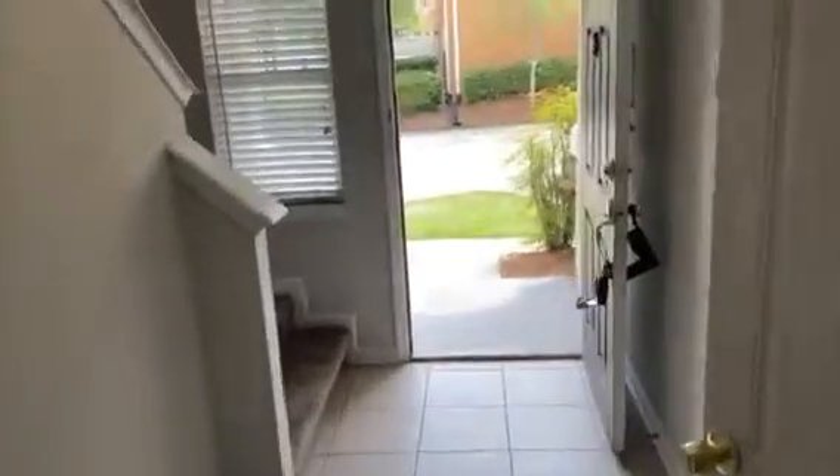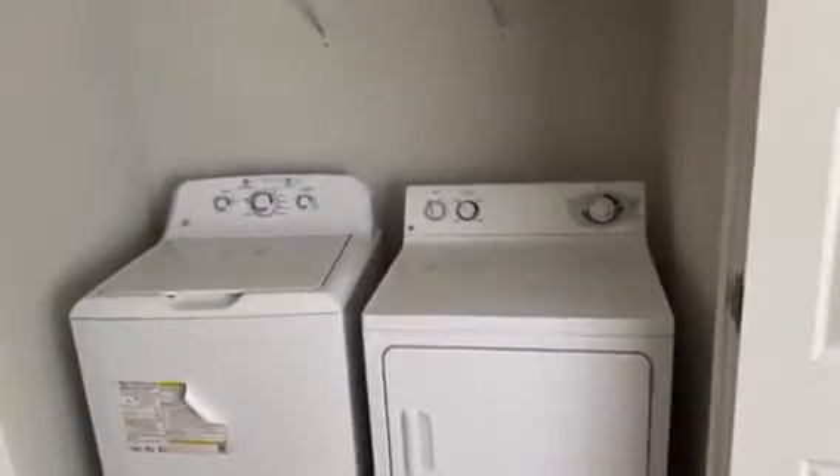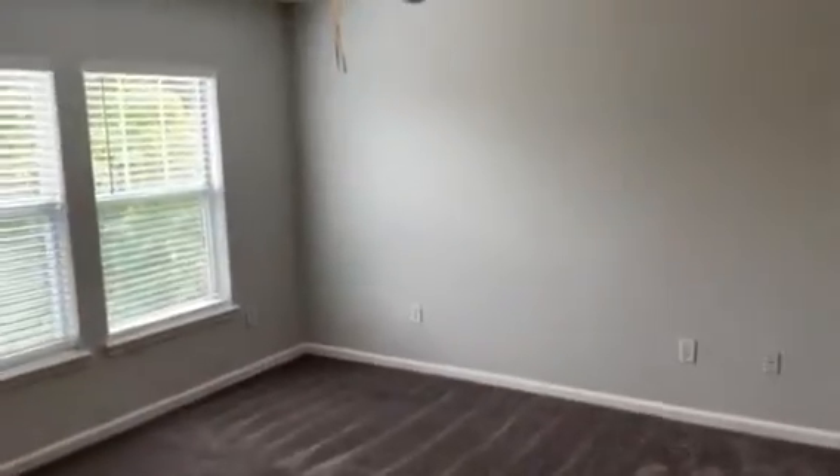Going upstairs. Large hall. Washer and dryer combination at the top of the stairs. Bedroom number one to the left-hand side. Nice large closets.